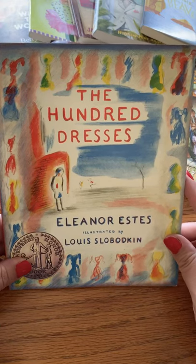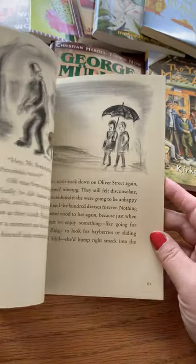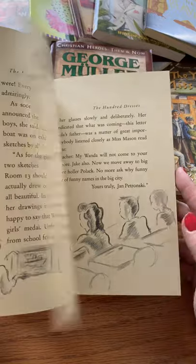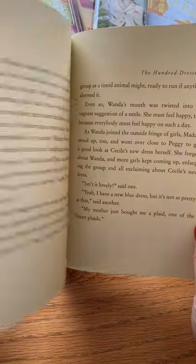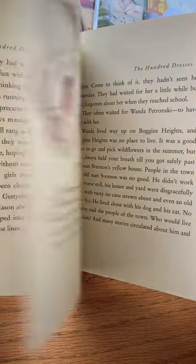The first book Dina identifies is The Hundred Dresses. This book is about a group of girls who makes fun of another little girl, and it provokes some great conversations for your family, as well as giving you a view into both the protagonist and the antagonist's point of view.